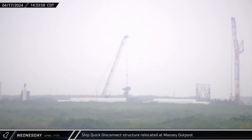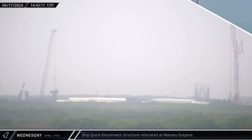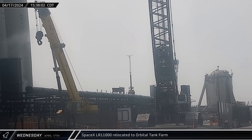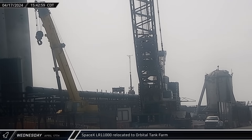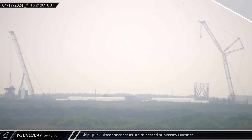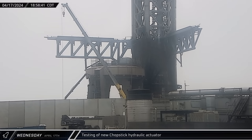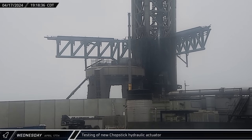Over at the Massey outpost, the ship quick disconnect tower was brought over to the flame trench and set down ahead of installation. With cribbing in place, SpaceX's LR-11000 moved towards the orbital tank farm to remove more of the old battered vertical tanks from the propellant farm. A few hours later, the ship quick disconnect structure was picked up and placed over the flame trench. Testing of the new chopstick hydraulic actuator began in the evening, with the piston fully drawn in for the first time, then moved back and forth to evaluate its operation.